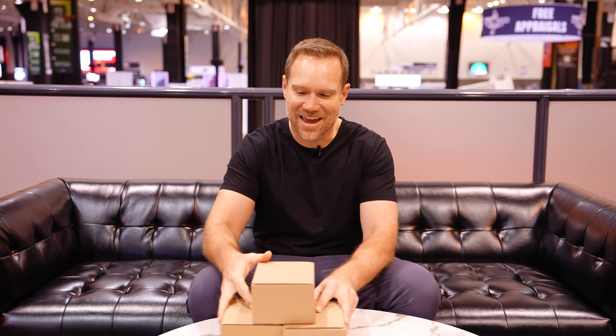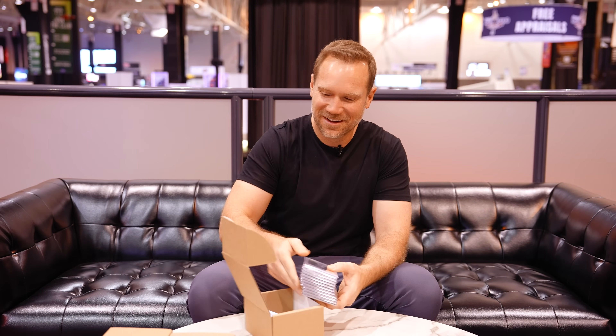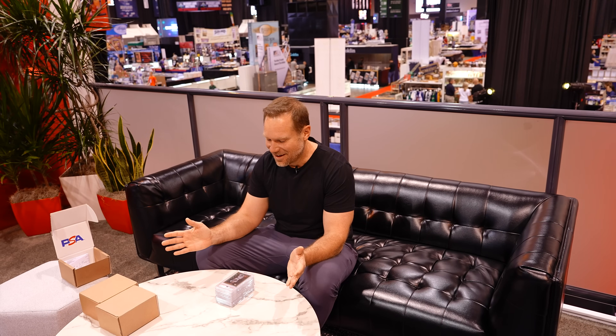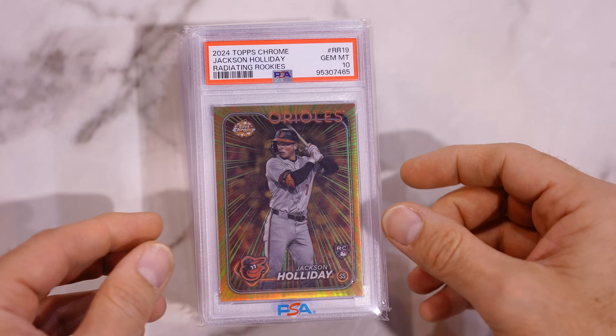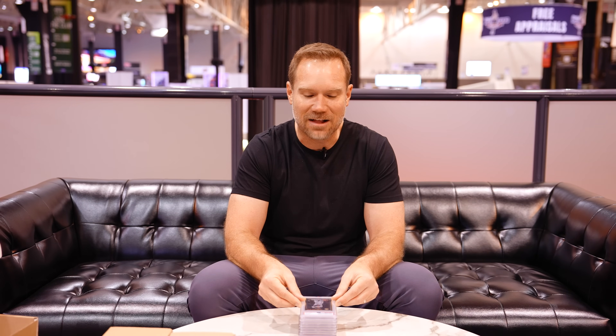This is the moment — three boxes worth of freshly graded cards. The tension's always high when you do a grading reveal. Right off the bat, I've got a PSA 10 on a really big card: Jackson Holiday Radiating Rookies from the brand new 2024 Topps Chrome. People have been going crazy about these Radiating Rookies cards — they've been really hot on the secondary market. To have Jackson Holiday as a PSA 10, that's a really big deal.